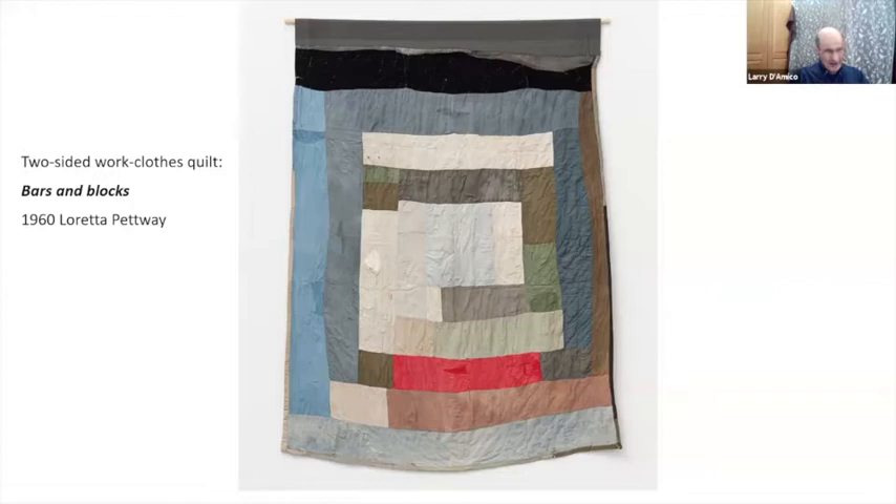There was no electricity until the 1960s out there — this gives you some idea of the kind of primitive situation these folks were living in.